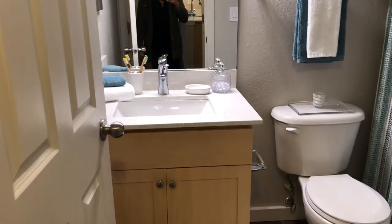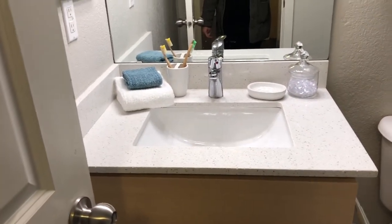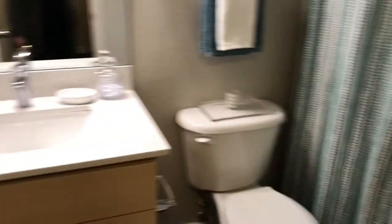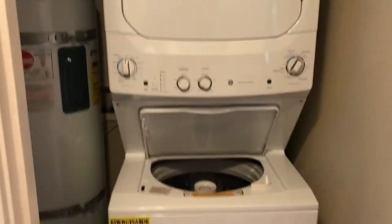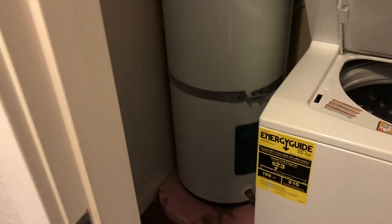And here is your bathroom, again with the white quartz countertops. This door opens up and you have your washer and dryer. A little bit of storage space there.